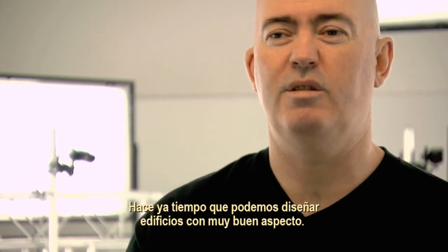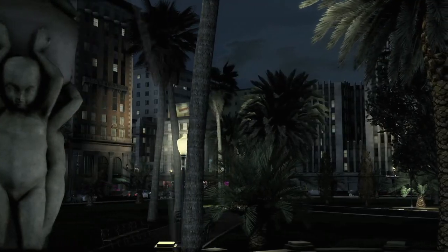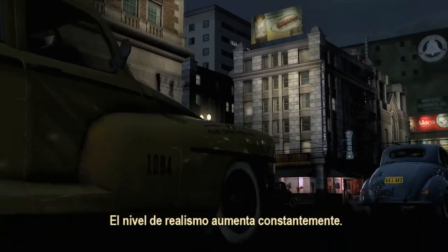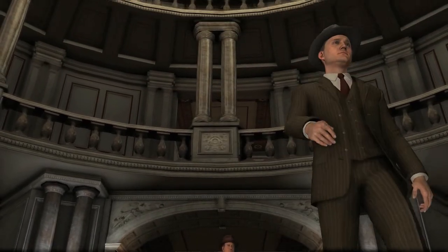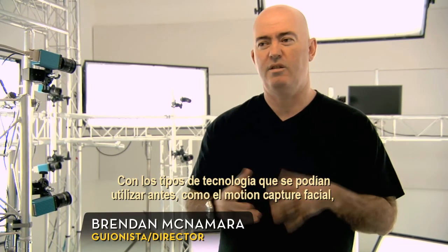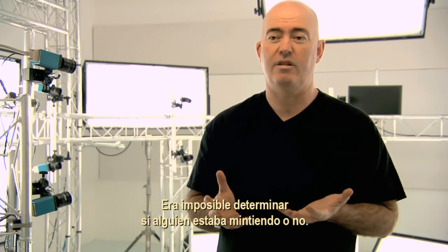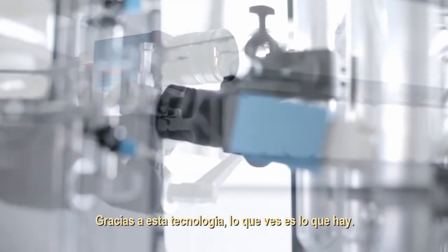For a long time we've been able to make buildings that look good. We've been able to make cars that look very real. The level of realism goes up and up and up. With the previous kind of technologies, like facial motion capture, we didn't really ever feel that we could pull that off. You could never really tell whether someone was lying or not. With this technology, what you see is what you get.